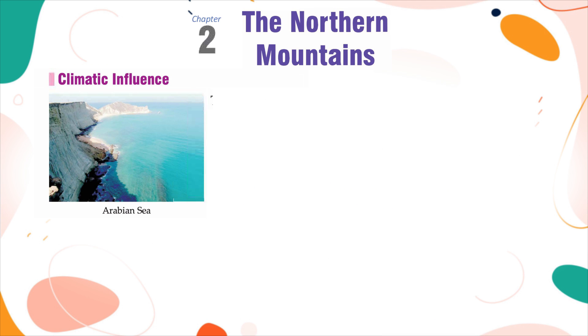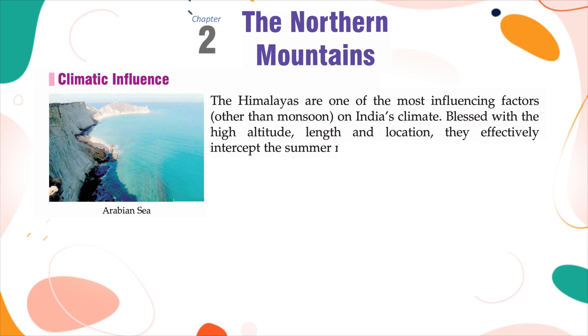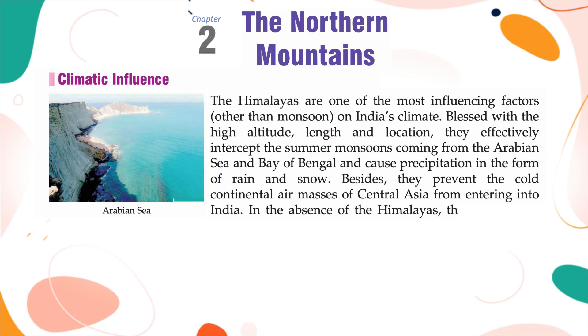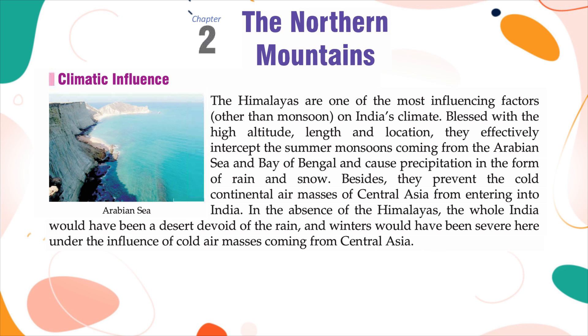Climatic Influence: The Himalayas are one of the most influencing factors, other than monsoon, on India's climate. Blessed with high altitude, length and location, they effectively intercept the summer monsoons coming from the Arabian Sea and Bay of Bengal, causing precipitation in the form of rain and snow. They also prevent the cold continental air masses of Central Asia from entering India. In the absence of the Himalayas, the whole of India would have been a desert, and winters would have been severe under the influence of cold air masses from Central Asia.